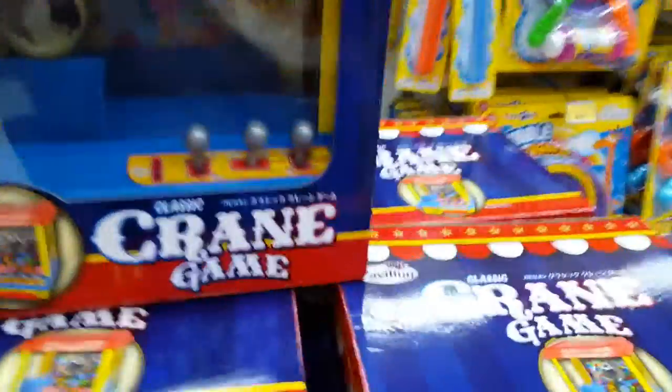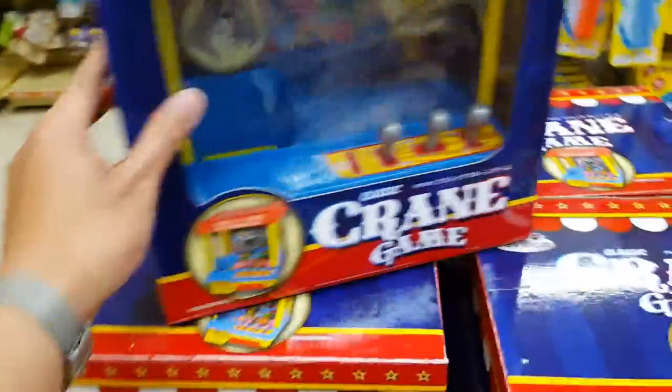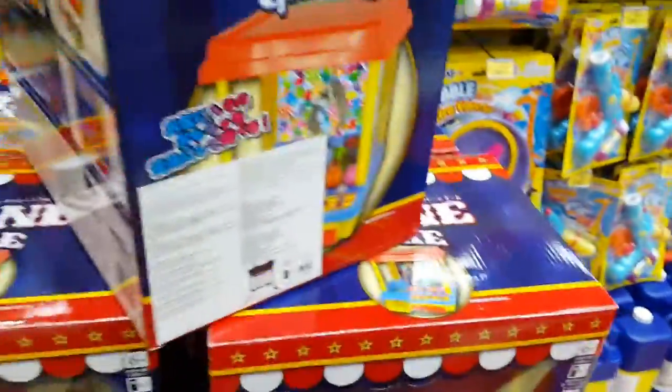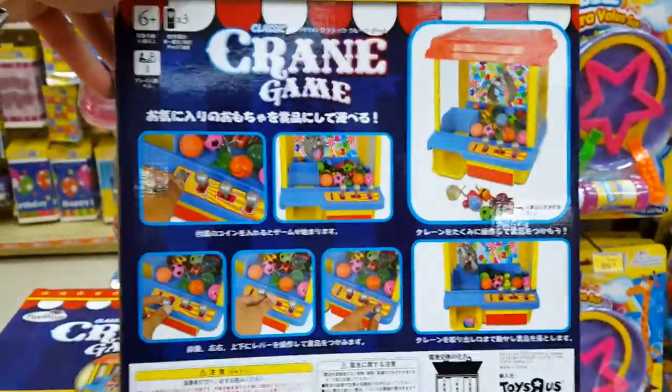UFO — well actually it's a UFO toy. Apparently it has joysticks and the UFO catcher and stuff. They have this — I don't know how much this will cost — but it takes 3D cell batteries, and it's a classic crane game. You just go with little toys and stuff.